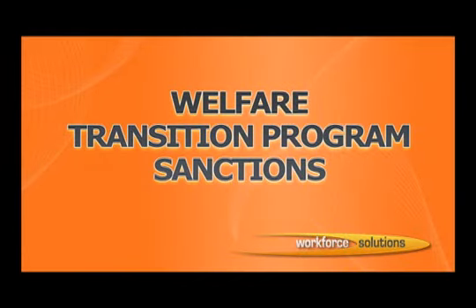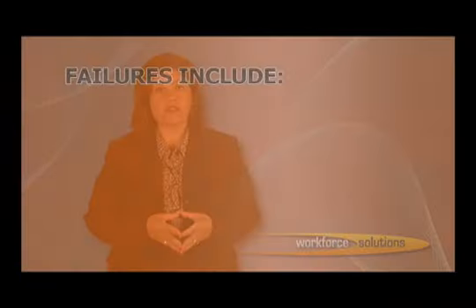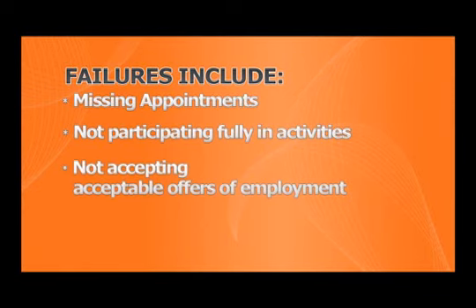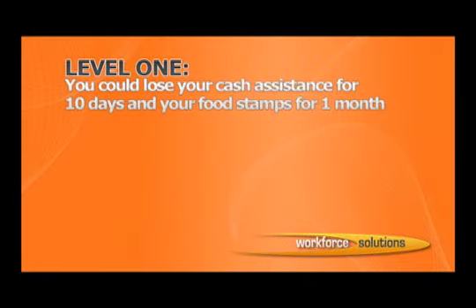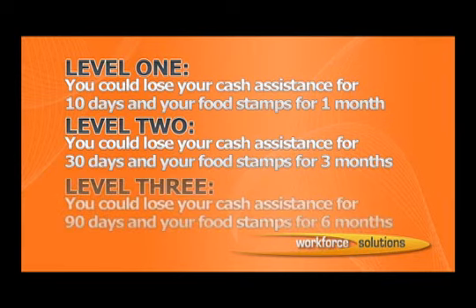Welfare Transition Program Sanctions. What if you fail to meet the participation requirements of the Welfare Transition Program? Customers are sanctioned or penalized by law if you fail to meet the participation requirements. Failures include missing appointments, not participating fully in activities, not accepting acceptable offers of employment, and not accepting referrals to outside employment. There are three levels of sanctions. All sanctions can affect your cash assistance and your food stamps. Level 1: you could lose your cash assistance for 10 days and your food stamps for one month. Level 2: you could lose your cash assistance for 30 days and your food stamps for three months. Level 3: you could lose your cash assistance for 90 days and your food stamps for six months.